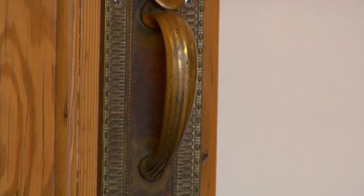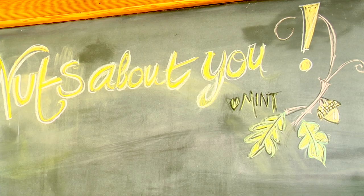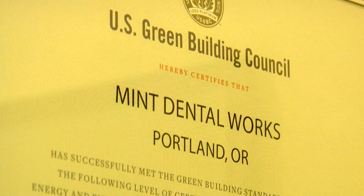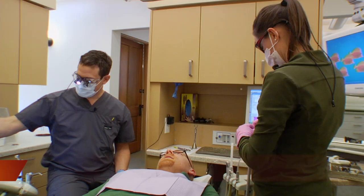The objective was to create a space that was different than most people's perception of what a dental office is. The LEED umbrella really gave me a good framework to work from to build the healthiest environment for my patients, my staff and myself.